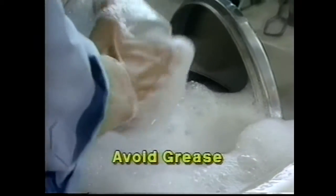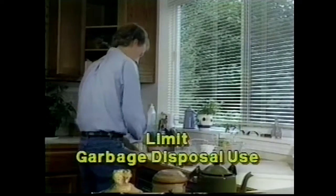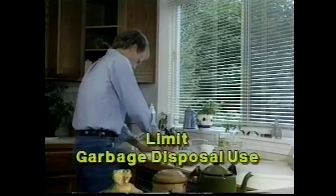Be careful what you put into your system. Definitely avoid putting grease in the septic tank — it builds up quickly. A garbage disposal greatly increases the amount of suspended solid material in your septic tank and can clog your drain field, so if you have one, use it as little as possible. Do not put materials that won't easily break down in your system, such as paper towels, diapers, cigarettes, or plastics.